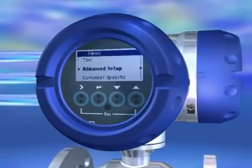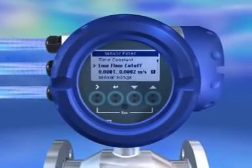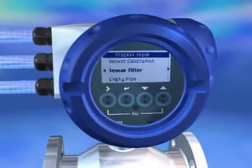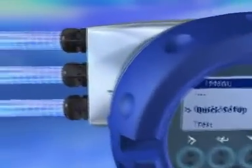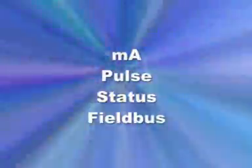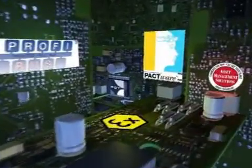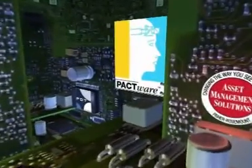Operation is easy. Self-explanatory controls supported by online help and a user-adaptable quick start menu allows for easy startup. Integration into your setup is very flexible with up to four inputs/outputs with HART as standard. We offer all the communication options that the market needs.